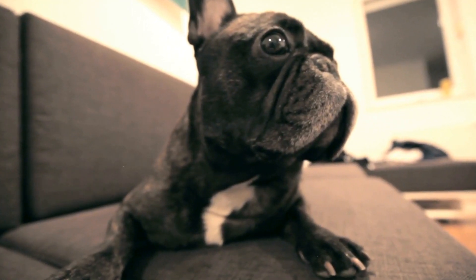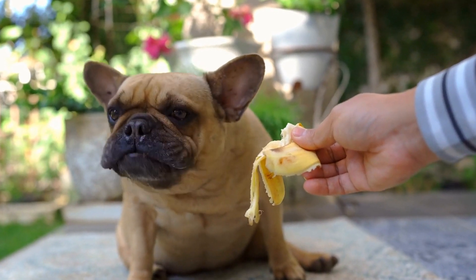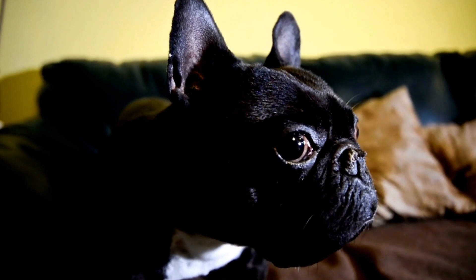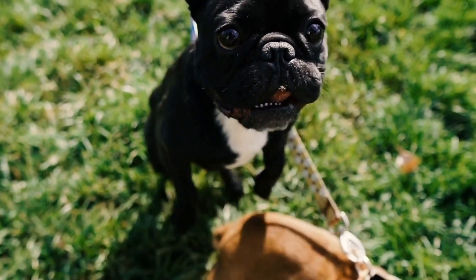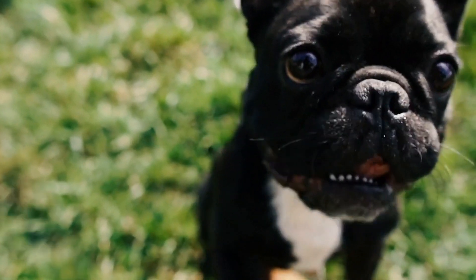7. Budget Considerations. Pet fountains come in various price ranges. Set a budget before starting your search and consider the value for money provided by each option. Remember that the initial cost of the fountain is just one aspect, as ongoing filter replacements and maintenance costs should also be taken into account.